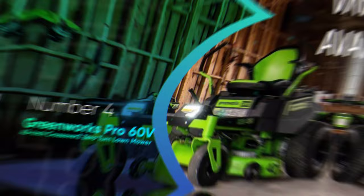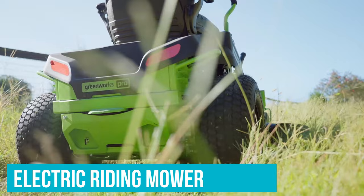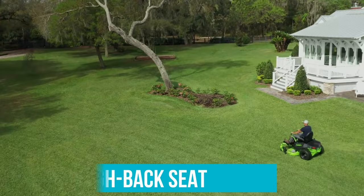Number 4: Greenworks Pro 60V 42-inch Crossover Zero-Turn Lawnmower. Allowing you to zoom up and down medium-sized lawns of up to 2.5 acres at 8 miles per hour, the Greenworks Pro Crossover Riding Lawnmower is our choice for the best electric riding mower. The unit can turn on a dime to mow clean and straight 42-inch widths of lawn at a time. It has a padded high-back seat with back support and armrests for user comfort, as well as a USB charging port and a cup holder for your beverage.